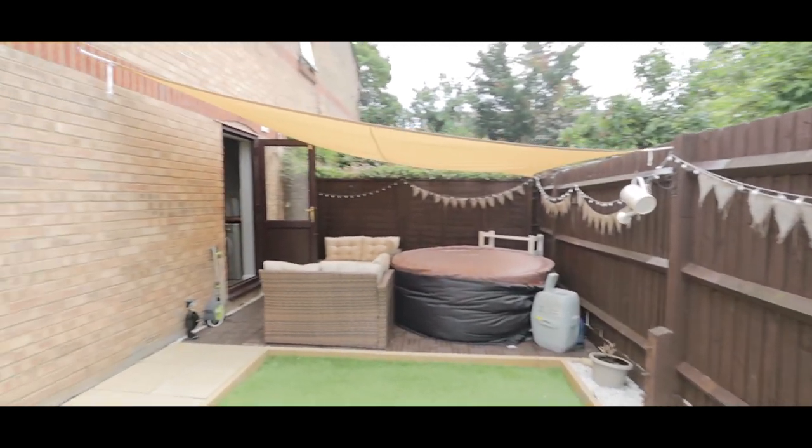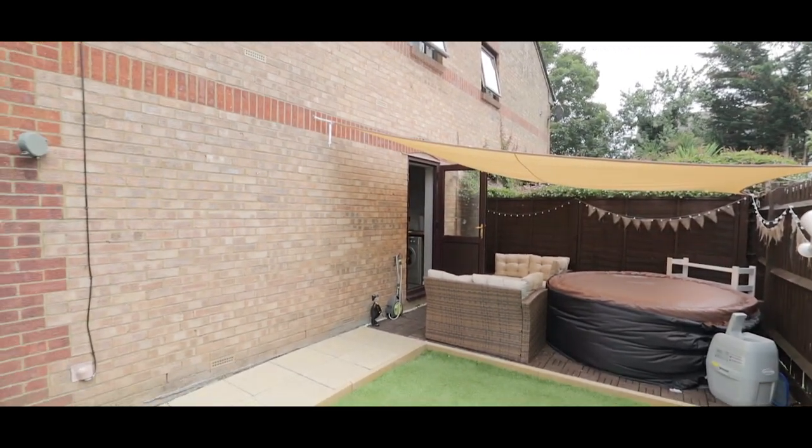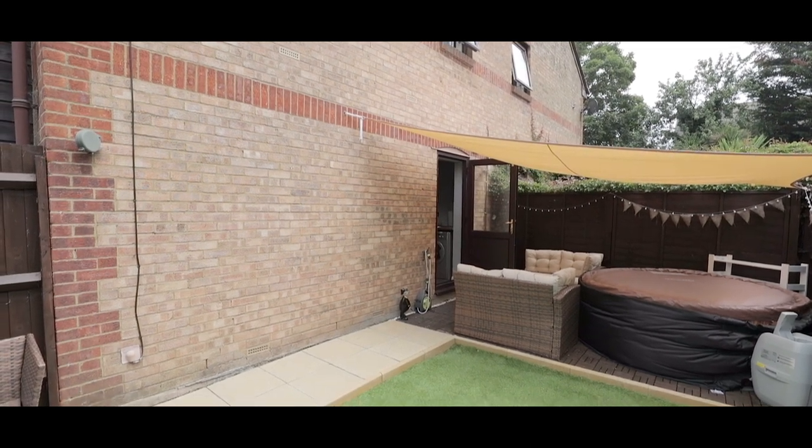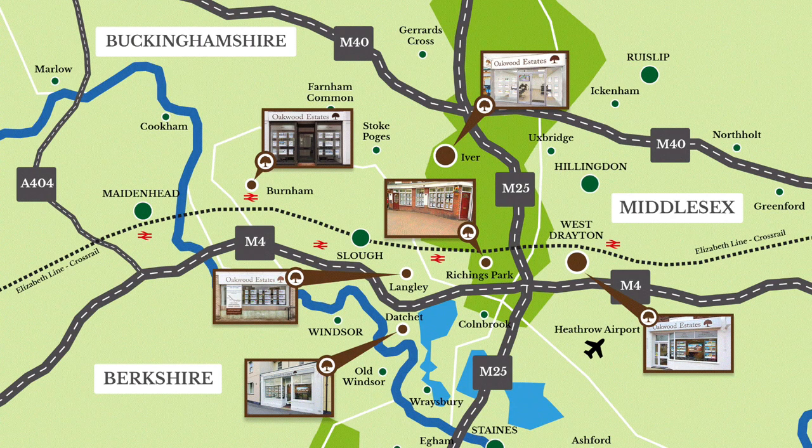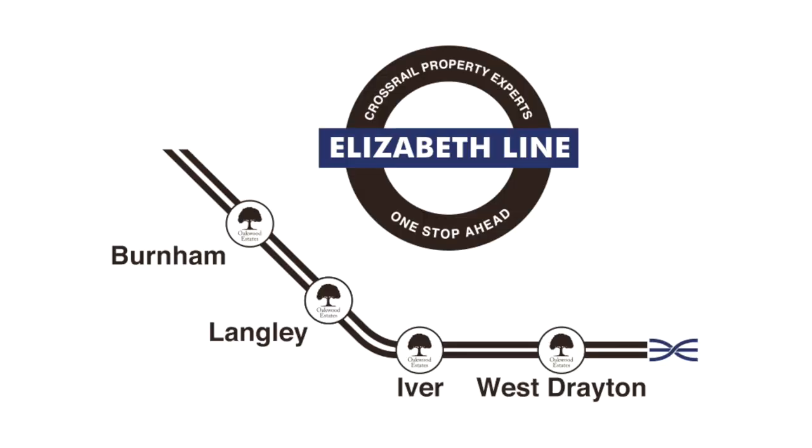If you'd like to arrange a viewing please contact the West Drayton office today to make your reservation. For more information, visit www.sdentral.com.au.